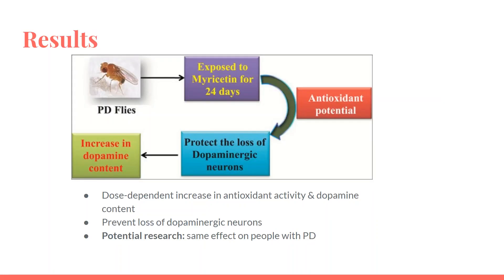Myricetin at various concentrations was mixed into the diet, and the Parkinson's disease flies were allowed to feed on it for 24 days. After 24 days of exposure, dopamine content was estimated in the brain. They found a dose-dependent increase in antioxidant activity as well as in the dopamine content of the brain, and the loss of dopaminergic neurons was protected. The findings suggest that the antioxidant potential of myricetin is responsible for preventing the loss of dopaminergic neurons and dopamine content, and potential research can look into how this occurs in humans.